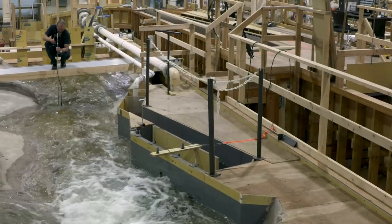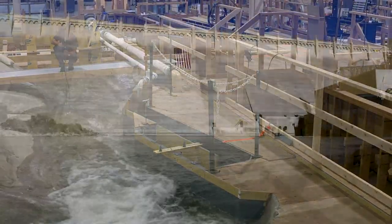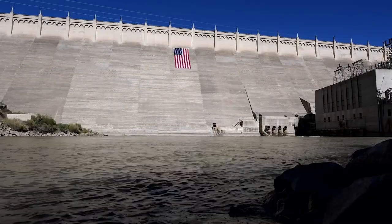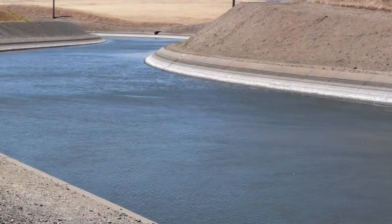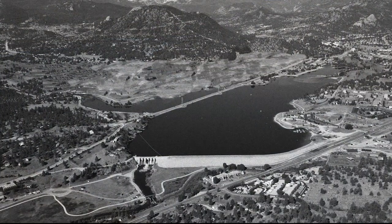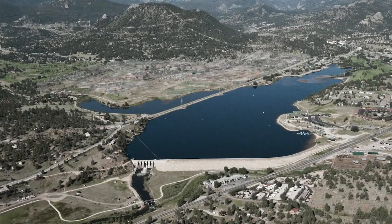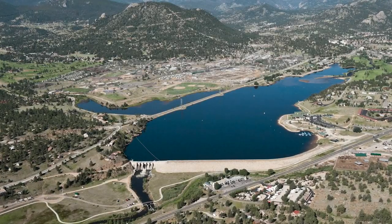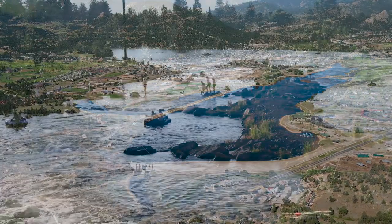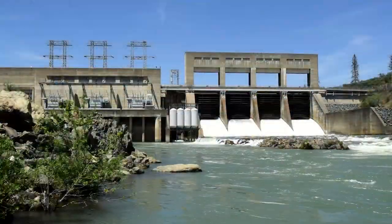The hydraulics lab serves as a resource to find solutions to today's challenges as infrastructure ages and functional requirements change due to evolving water needs. Most Reclamation dams were originally constructed in very rural locations, but expanding populations in the West and the popularity of living near streams, lakes, and rivers causes the public's connection with water infrastructure to grow ever closer, making the safety of dams increasingly important.